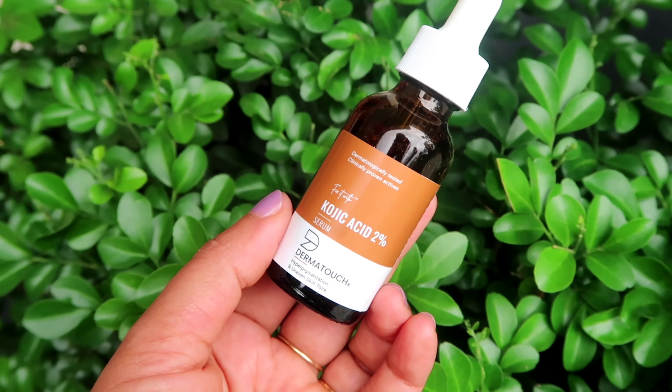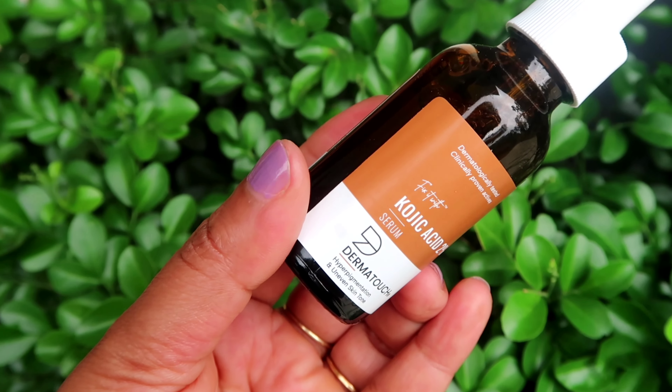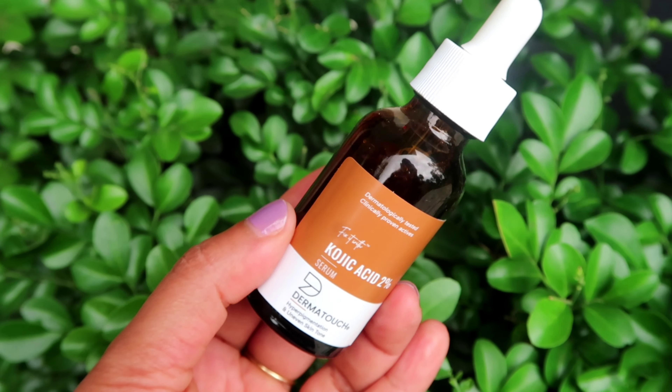The brand is Dermata. We are going to be using it for hyperpigmentation and uneven skin tone. We are going to do a little bit of a skincare routine.